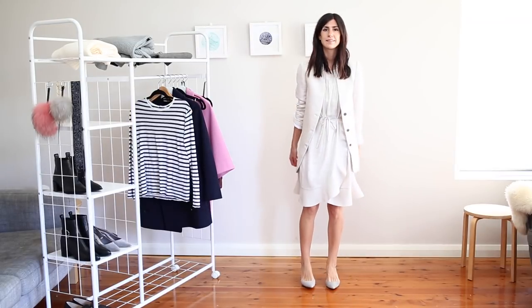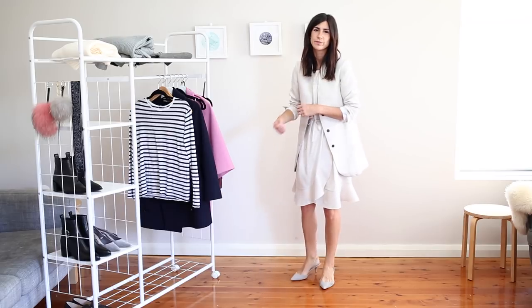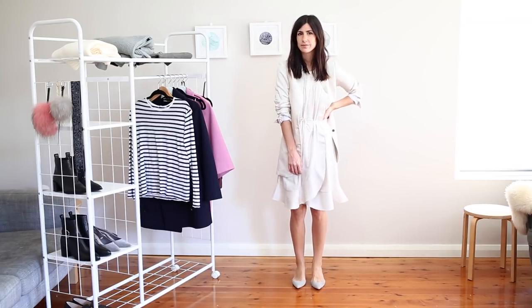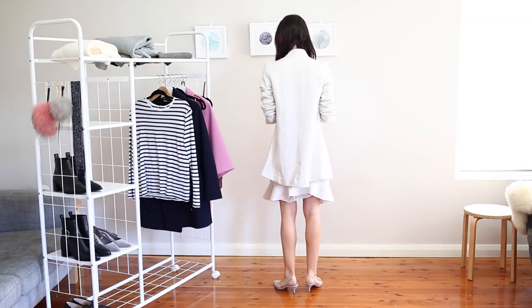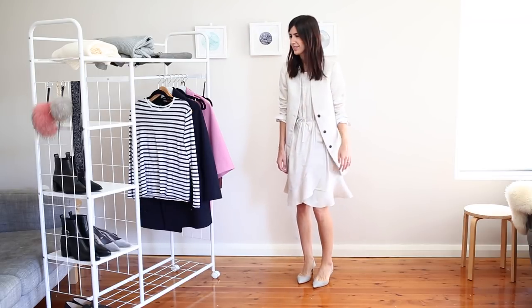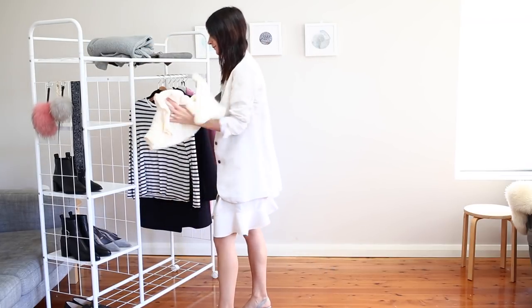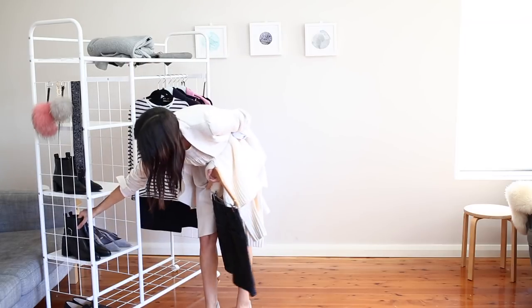This next outfit is centered around some of my favorite pieces in my wardrobe right now. I've got my Isabel Morant silk ruffle dress which I bought pre-loved from The Real Real and I'm so happy with this find. I've paired it with this linen blazer from Yoli and Otis and I love how they really match quite perfectly, and then I've thrown on my Paul Andrew slingback heels. I just love the muted color palette and I feel like this is a really great one for the office.